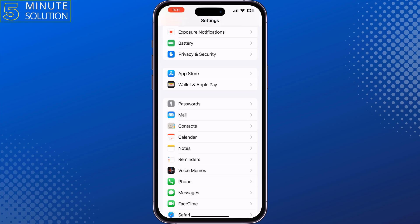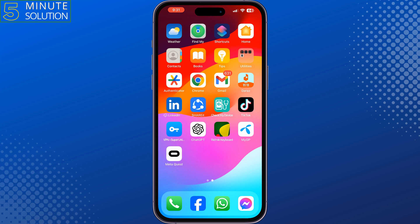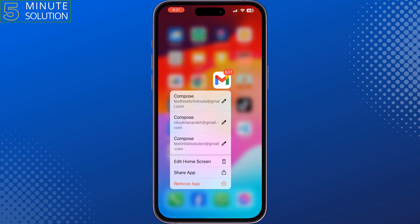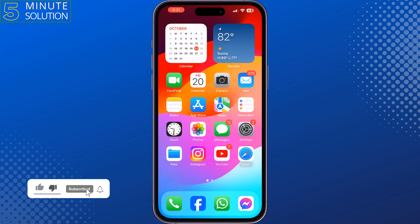The last and final solution is to uninstall your Gmail app and reinstall it from the App Store. After that, you should now receive notifications for your new emails.